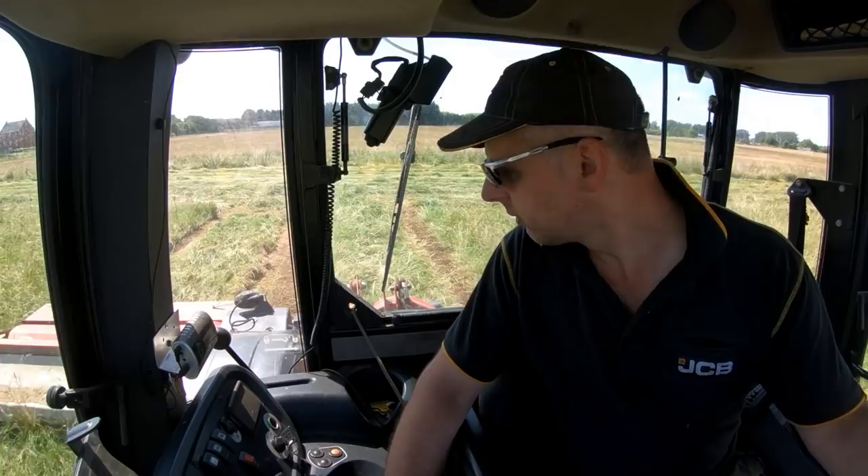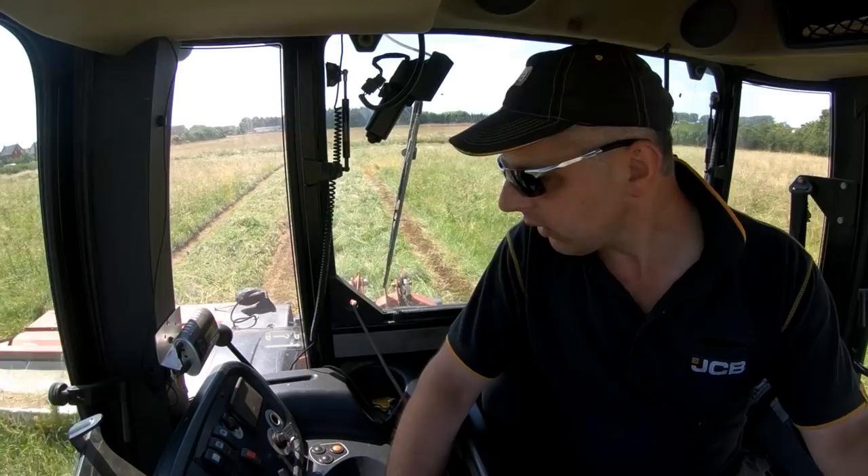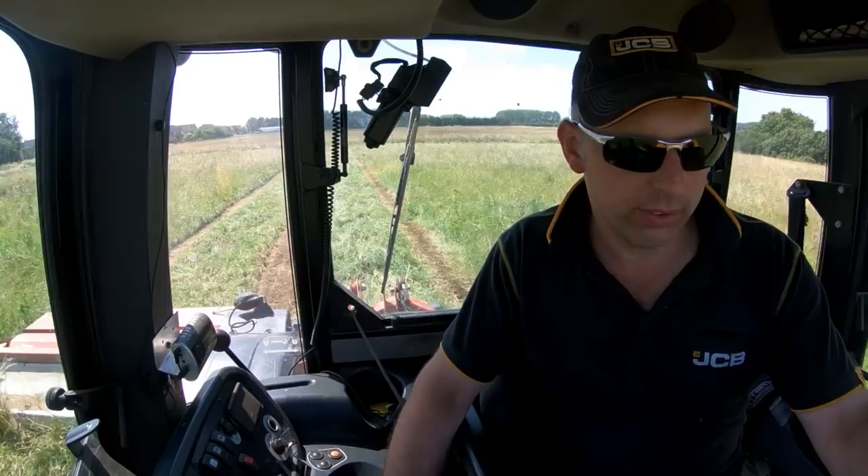Right, off we go. There's a fair drop of grass there — there's going to be some bales on there. It's a bit of hay we do for a chap. We make it and then cart it and stack it.